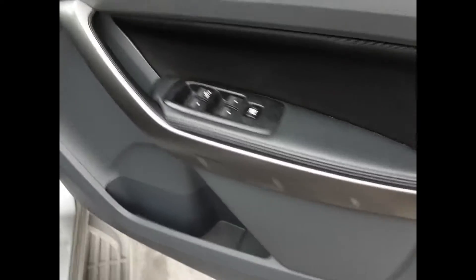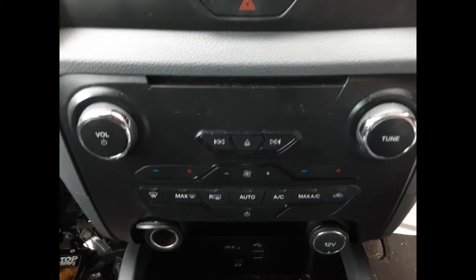We have the driver side door trim and power window master switch. This vehicle is fitted with black cloth interior. Manual type console, 4 wheel drive type, with a 6 speed manual gear shifter. Climate control heater controls. Factory 8 inch sat nav display screen.